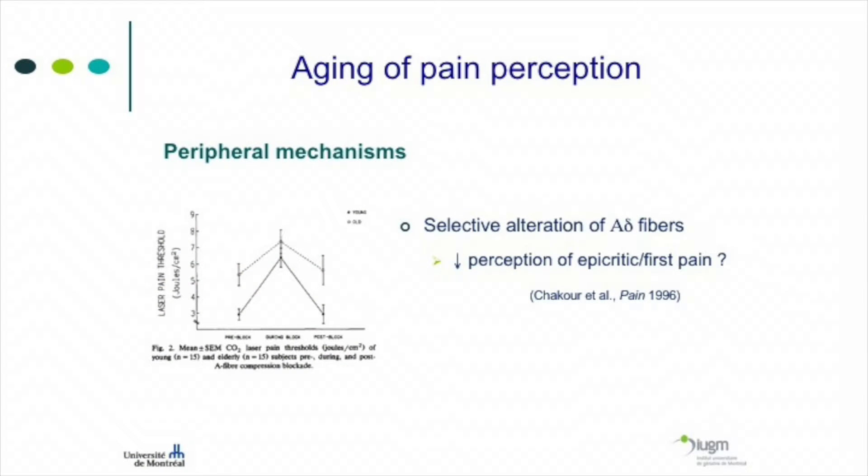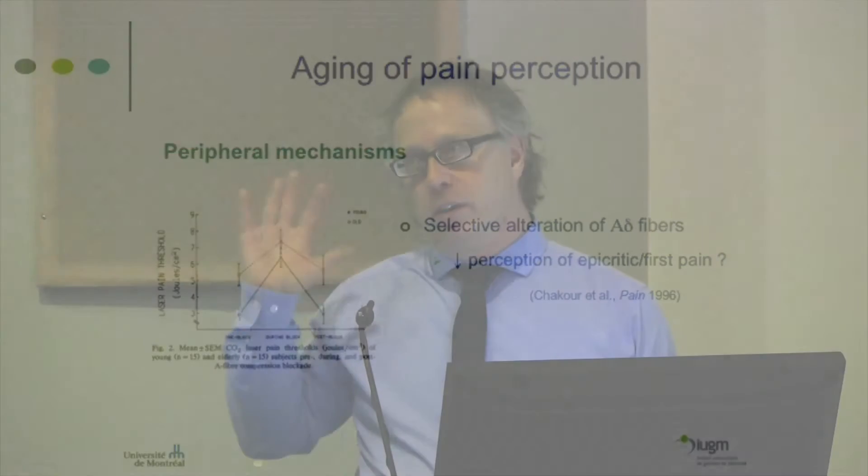Because older people rely more on the C fibers to feel pain, this may explain why they have trouble describing it — whether the pain is above or below the knee, burning or cramping, pins and needles. We often get frustrated when they can't describe the pain as we'd like, but it's not their fault and it's not a language issue — it's because of the natural alteration of the A-delta fibers.